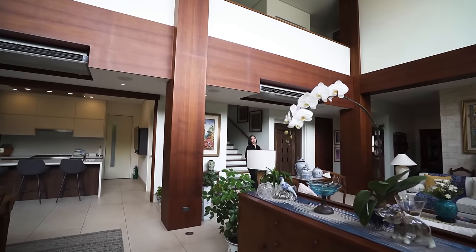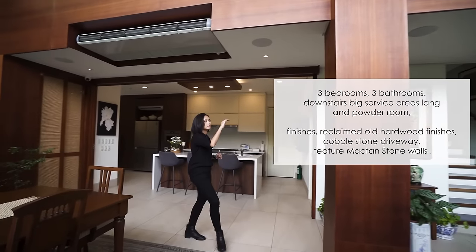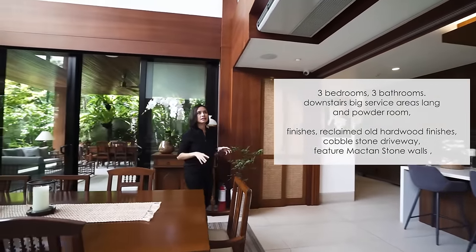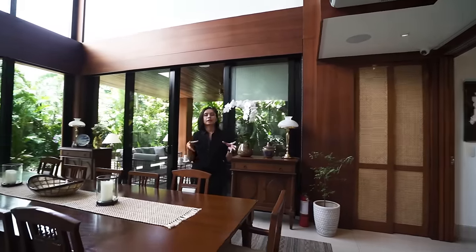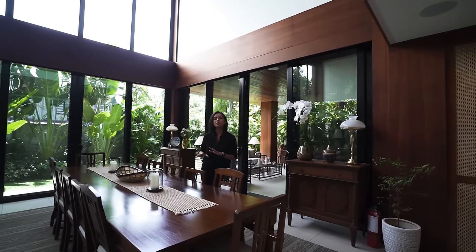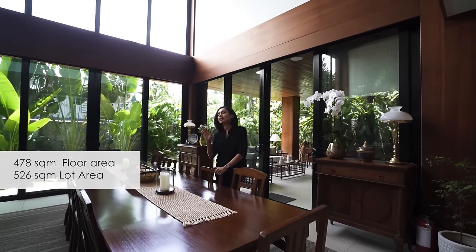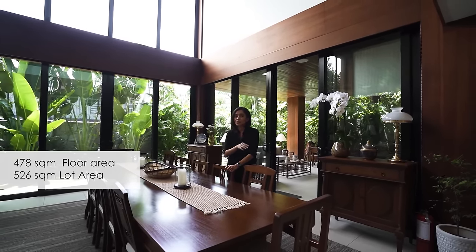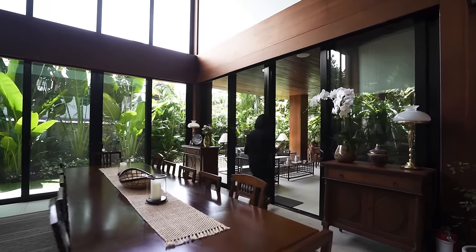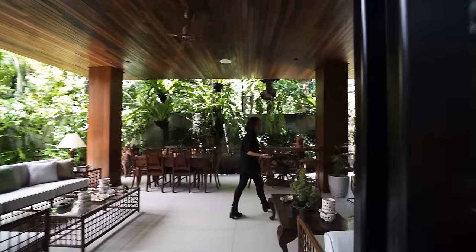Quick recap: you have three bedrooms, a driveway that can fit five vehicles, lots of open space beautifully framed by the architecture, beautiful landscaping — everything nice and timeless and clean. You have 526 square meters of lot area and 478 square meters of floor area split between two levels. Those are the numbers, but now let's have architect Miko talk about the project itself.